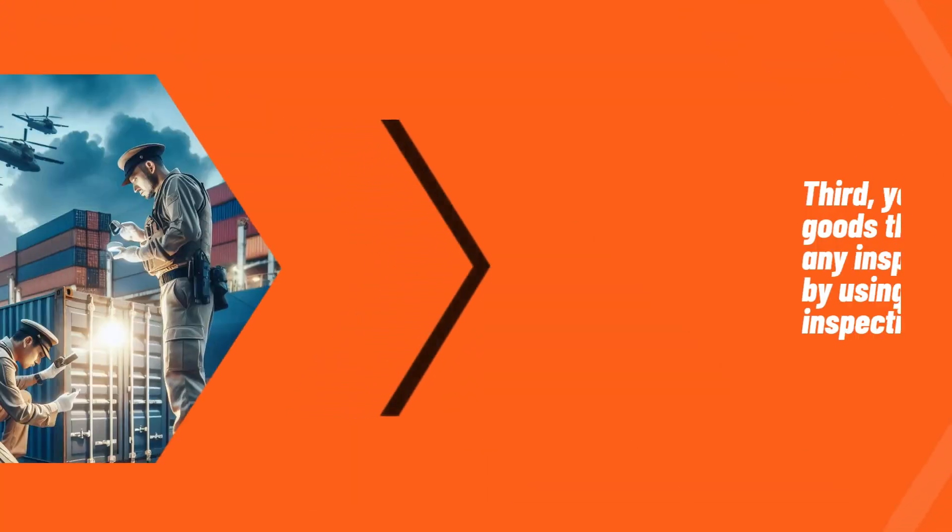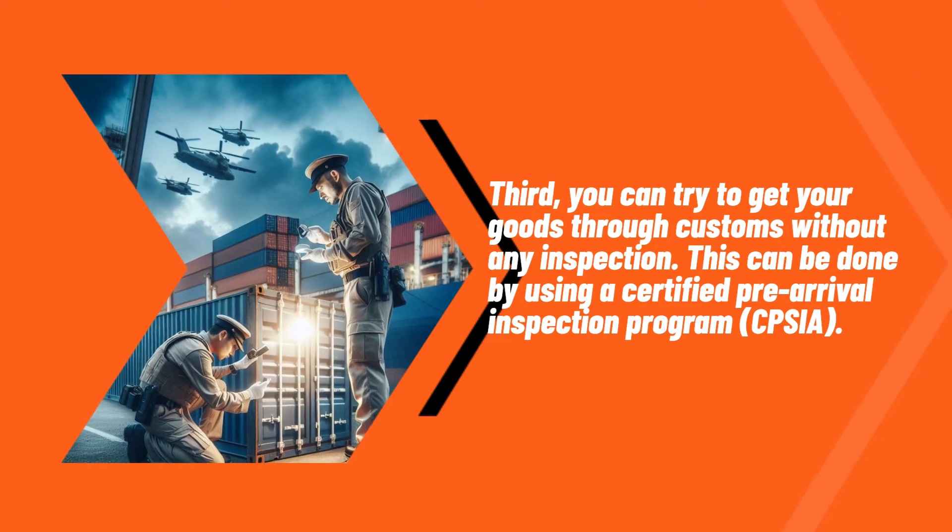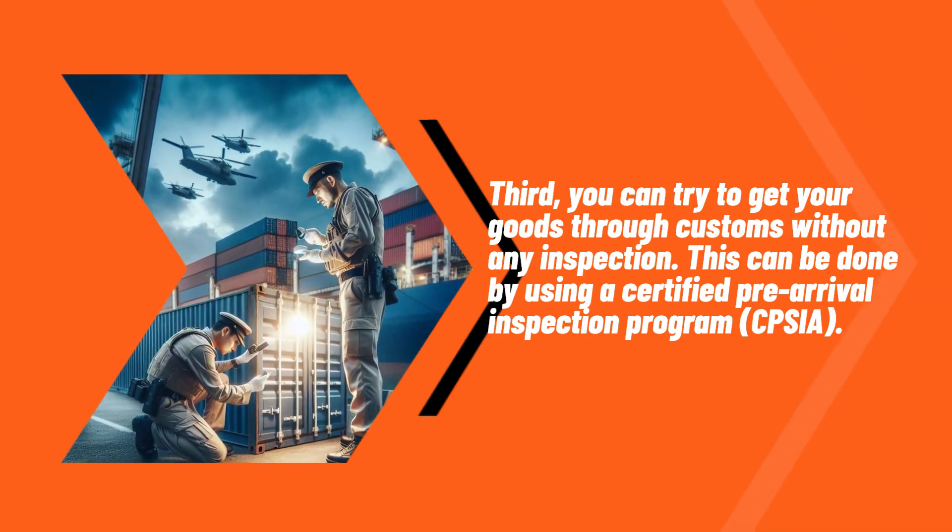Third, you can try to get your goods through customs without any inspection. This can be done by using a certified pre-arrival inspection program, CPSIA.